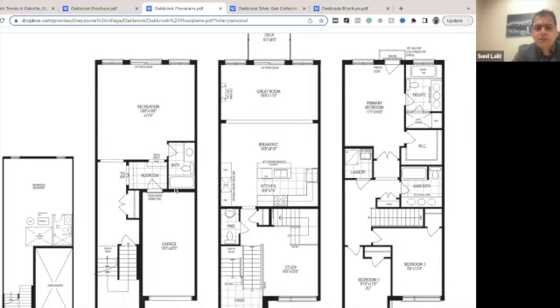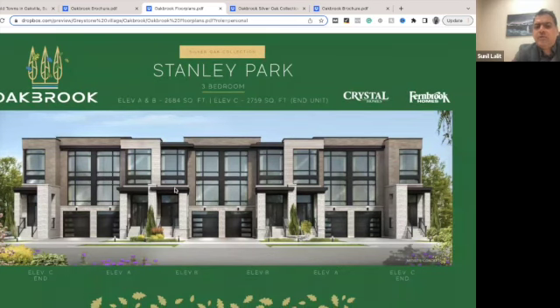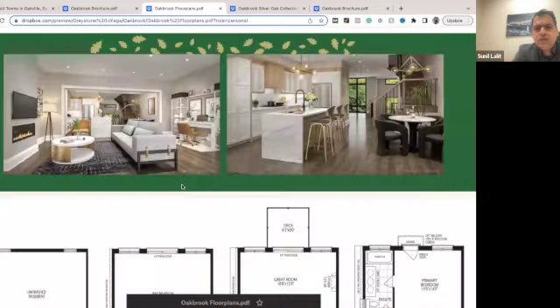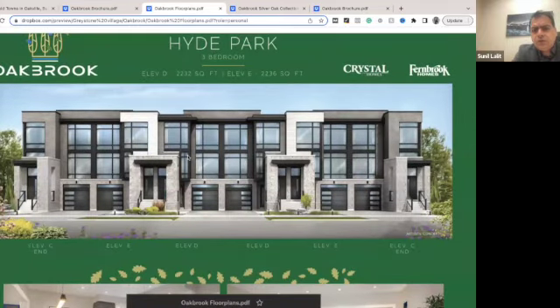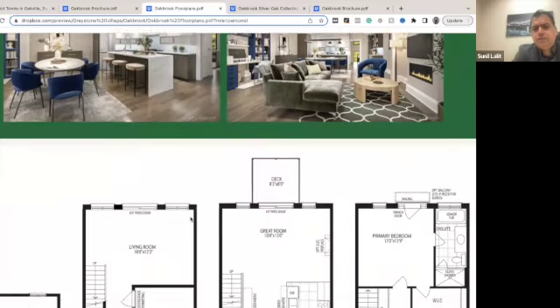You can easily convert the basement and main floor to a separate unit, which can easily pay your mortgage. You can get around $2,000 in rent from the bottom two floors. This is a major selling feature, apart from the larger square footage. The price is attractive, and you also have bigger units available — 2,600 square feet and 2,200 square feet units.